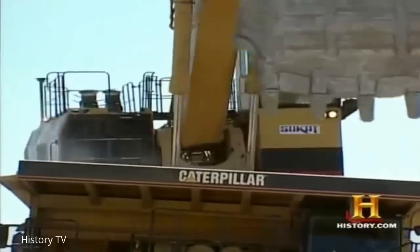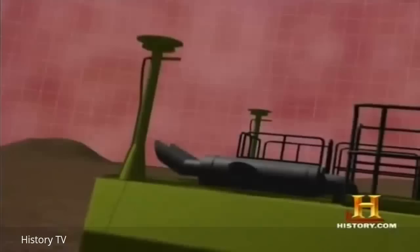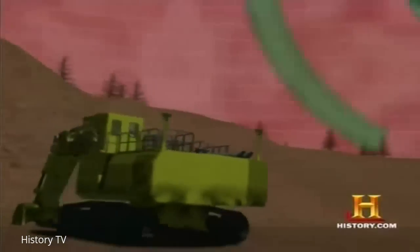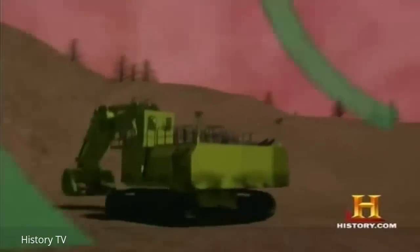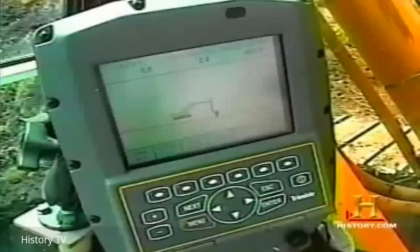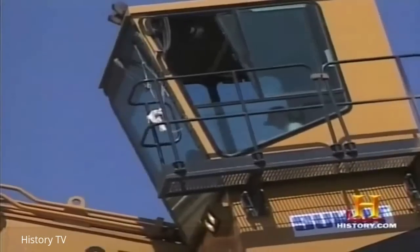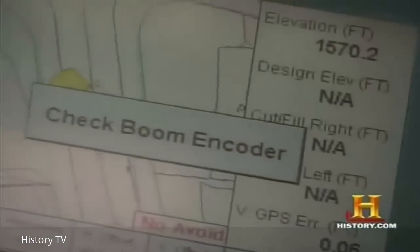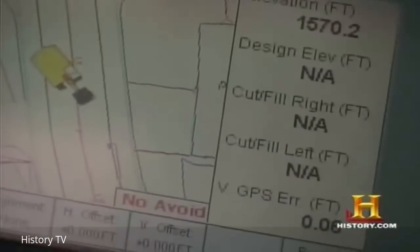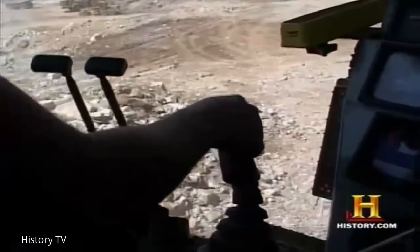This excavator has been outfitted with two antennae to pick up signals from Global Positioning System satellites. Using GPS-based computer technology, the operator can determine exactly where and how much to dig. All the operator has to do is look at the computer screen to know where he is, grade off the light bars, and he doesn't need a person telling him where to grade. From a safety standpoint, that's pretty beneficial as well.